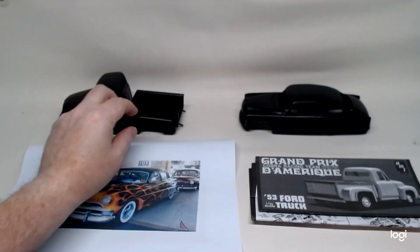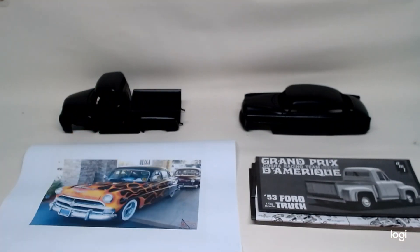So there you go guys, that's what's on the bench — a quick update and a bit of a stage update. Thanks for watching and we'll speak again later. Bye.